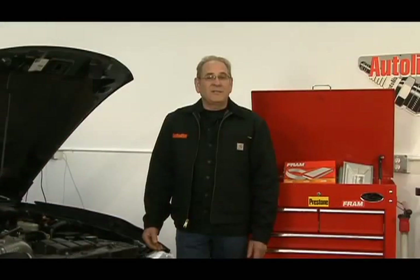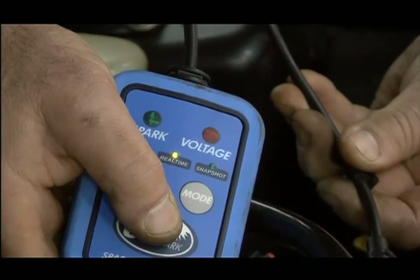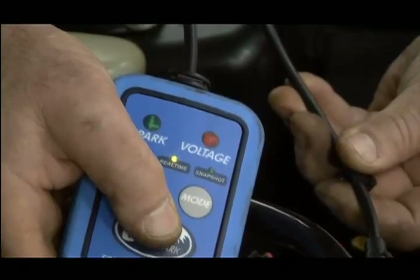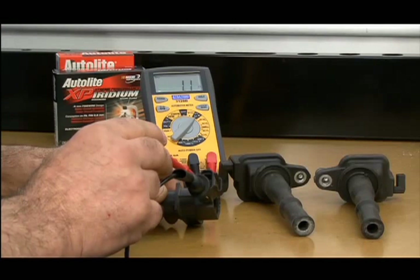Although swapping coils is the easiest way to diagnose bad coils, it may be too time consuming on some engines. A commercial coil tester, available from many tool suppliers, is a reliable and time-conscious way to test suspect coils. If the coil can generate a spark on the tester, the coil should be in good condition. An ohmmeter can also be used to test coil winding resistance.